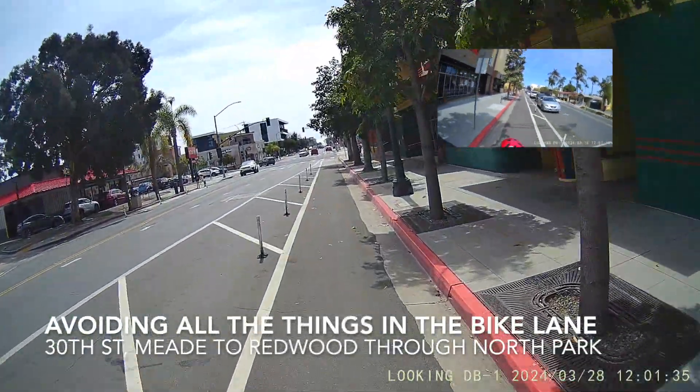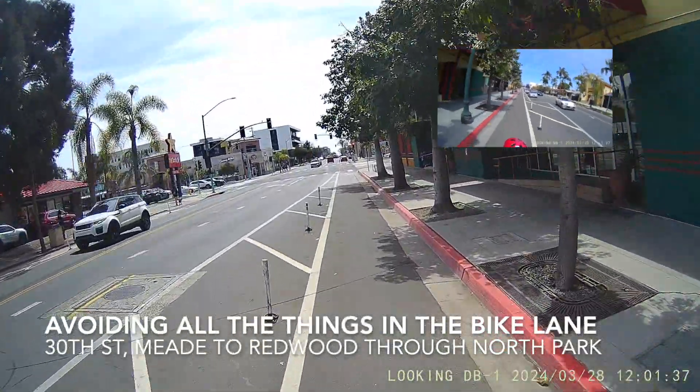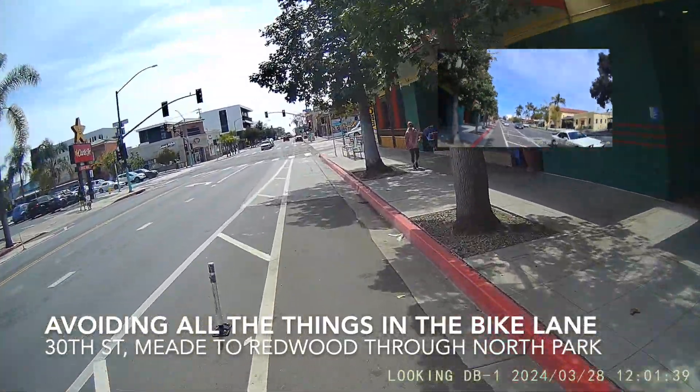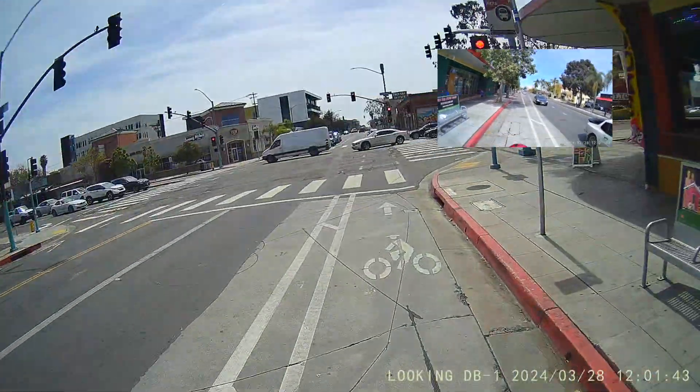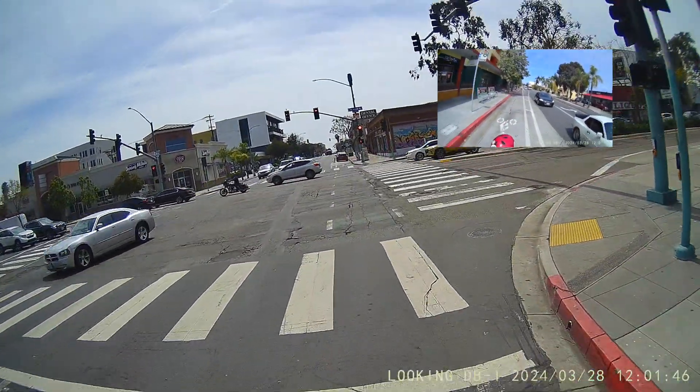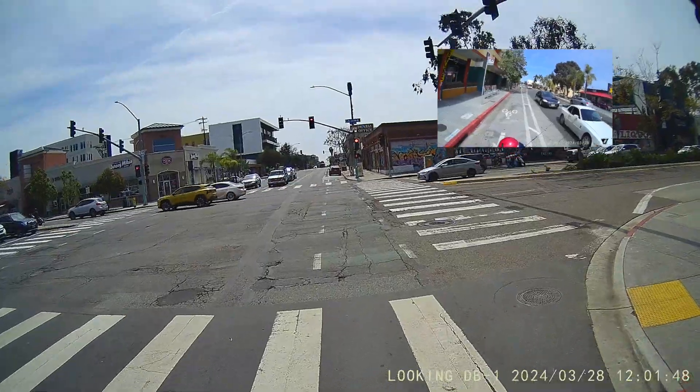Welcome back to Riding Bikes in San Diego. We are on 30th Street riding with the kid on the back of the cargo bike, and I just want to go through how many things could possibly be in the bike lane that are not people on bikes.